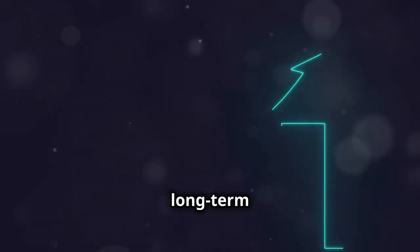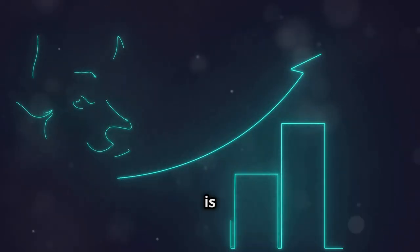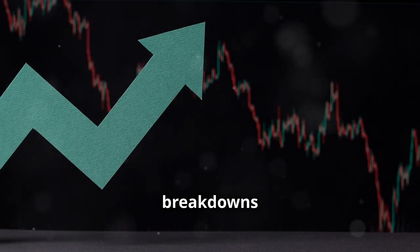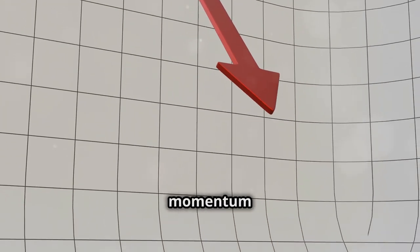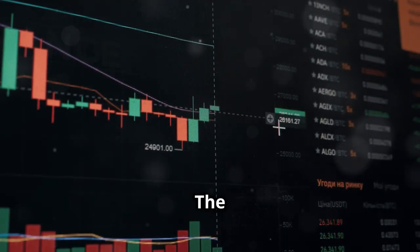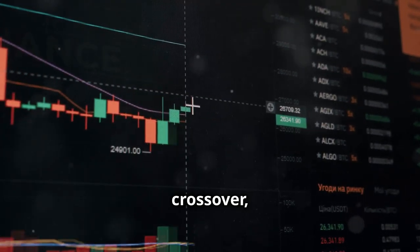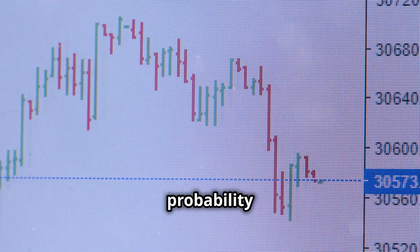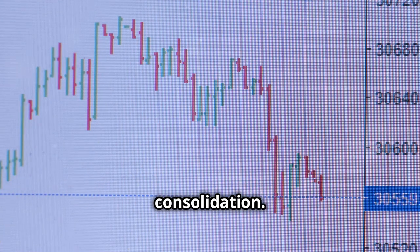Upward probability: the long-term trend remains bullish since the price is above the 200-day SMA, and we haven't seen any significant breakdowns in price. However, upward momentum appears to be fading in the short term. Downward probability: the recent bearish MACD crossover, combined with overbought stochastic readings, suggests a higher probability of a short-term pullback or consolidation.